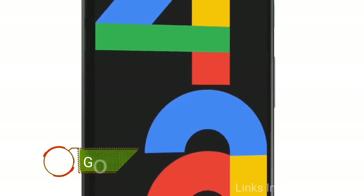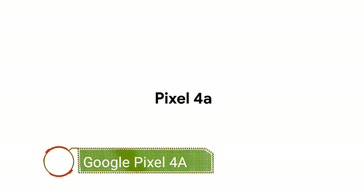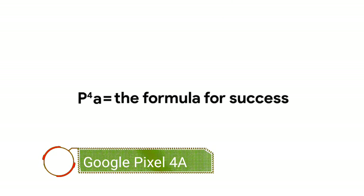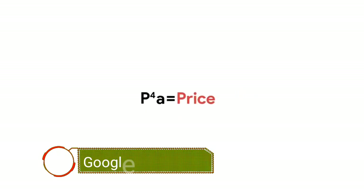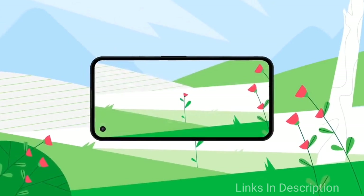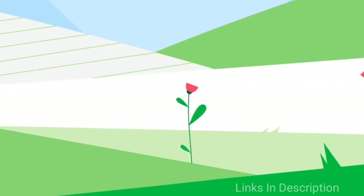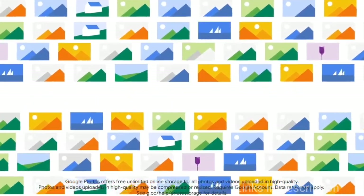The Google Pixel 4a smartphone was launched on 3rd August 2020, and the 5G version is yet to be launched. The phone comes with a beautiful 5.81-inch display with Full HD Plus resolution and a pixel density of 443 ppi. It is powered by the 1.8GHz octa-core Qualcomm Snapdragon 730G chipset, coupled with 6GB of RAM and up to 128GB of internal storage.